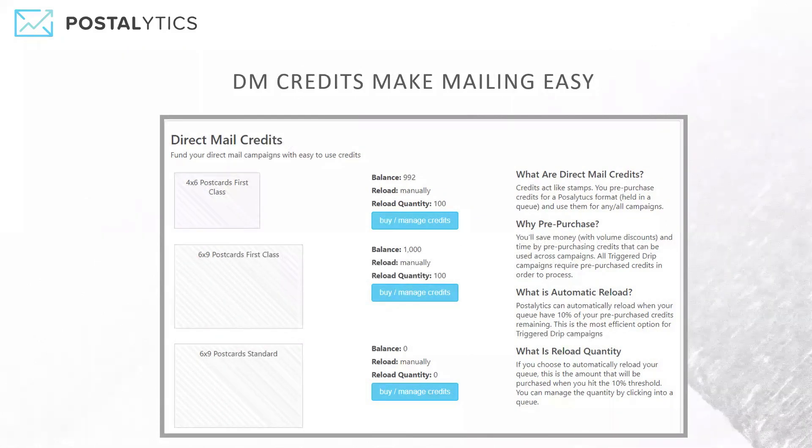For example, I can go into the six by nine postcards, first class, buy credits, or I can change my credits from manual to automatic reload, and manage your credits within that particular class of mail. Then those six by nine postcard, first class credits, you can use across all of your different Postalytics campaigns within an account.